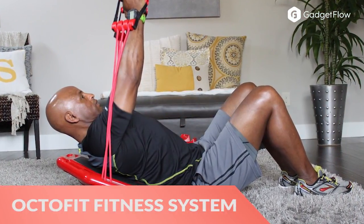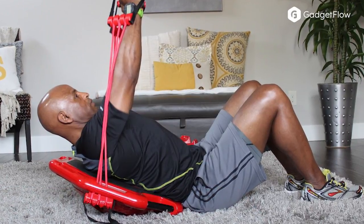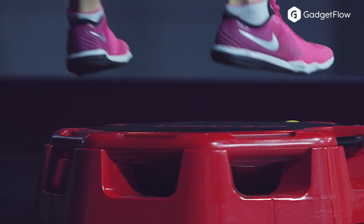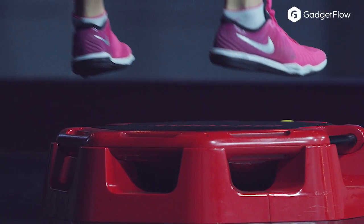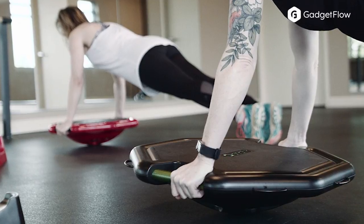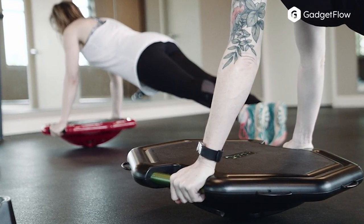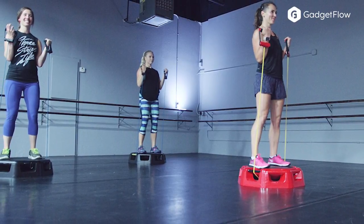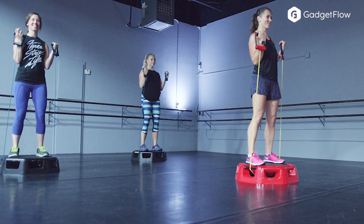Hi there, this is Wes with The Gadget Flow and today we are showcasing the OctoFit Home Fitness System. OctoFit is a revolutionary exercise system that offers you a complete full-body workout using the OctoFit system and online workout library. Providing thousands of exercises in a single system, OctoFit is a compact and self-sufficient device that includes numerous built-in features.